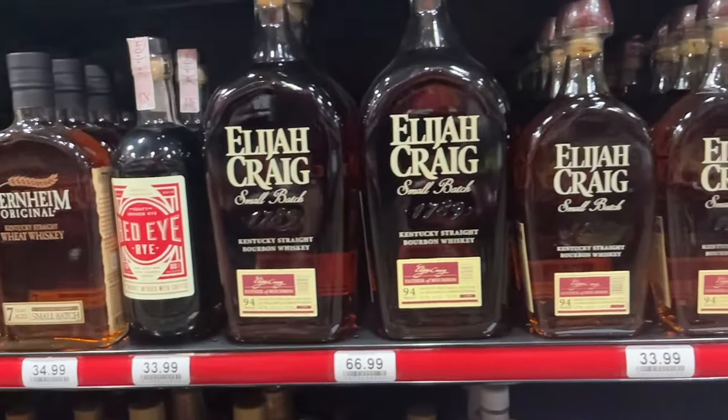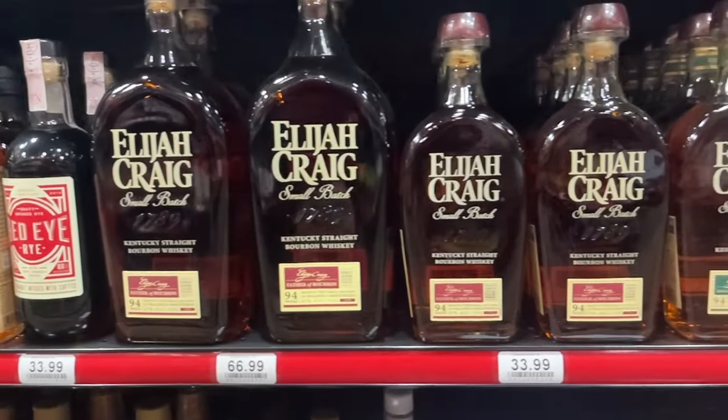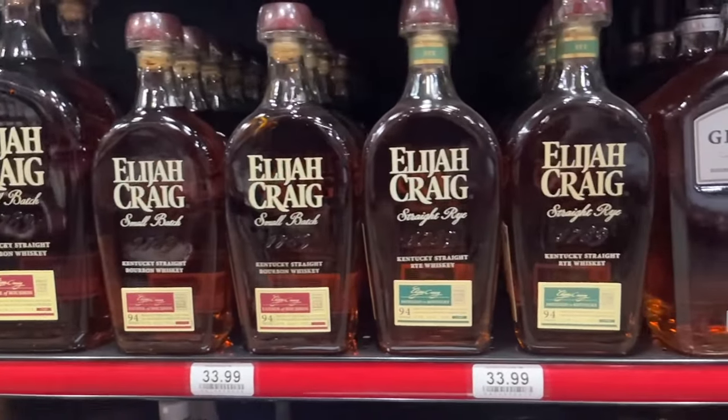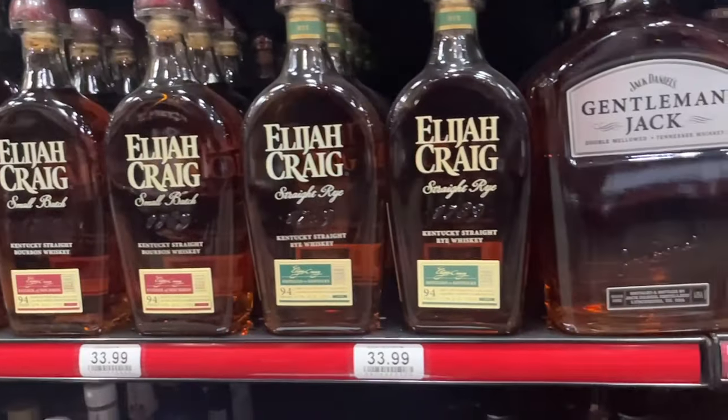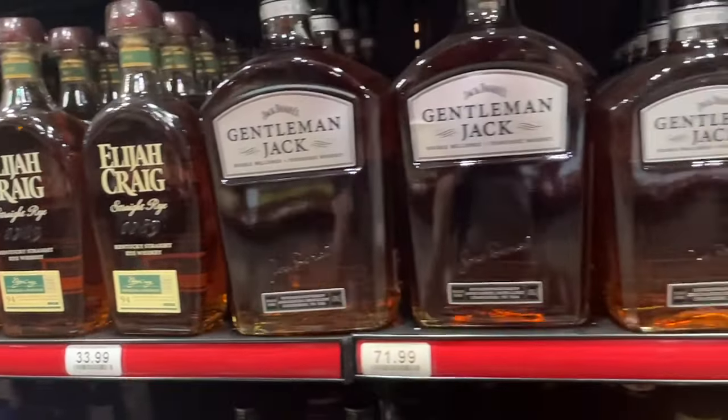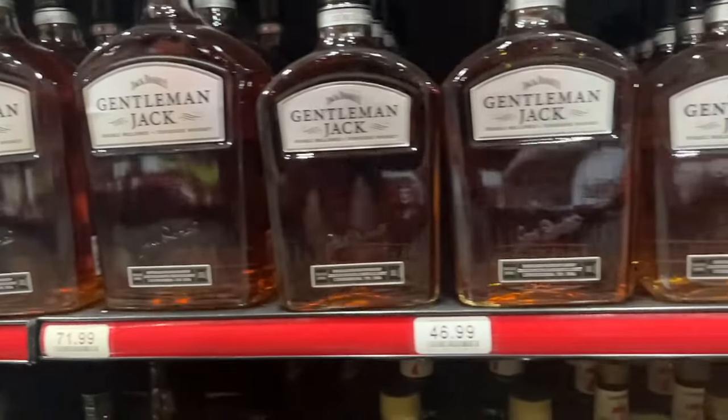Red Eye - never heard of it. Elijah Craig Small Batch - it's definitely a really good shelf bourbon, on a par with Maker's Mark and Woodford Reserve, and if those are the three to choose from I'd go with the Elijah Craig Small Batch every day. Straight Rye - everything Elijah Craig makes is good, so you're not going wrong anytime you get that.